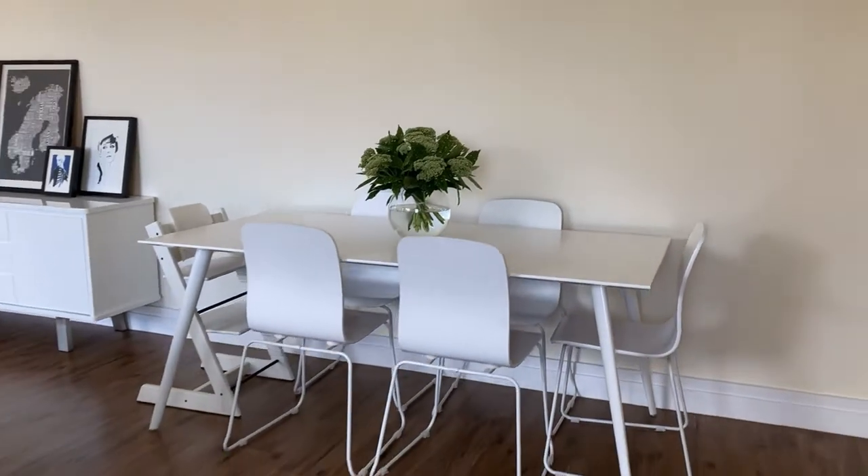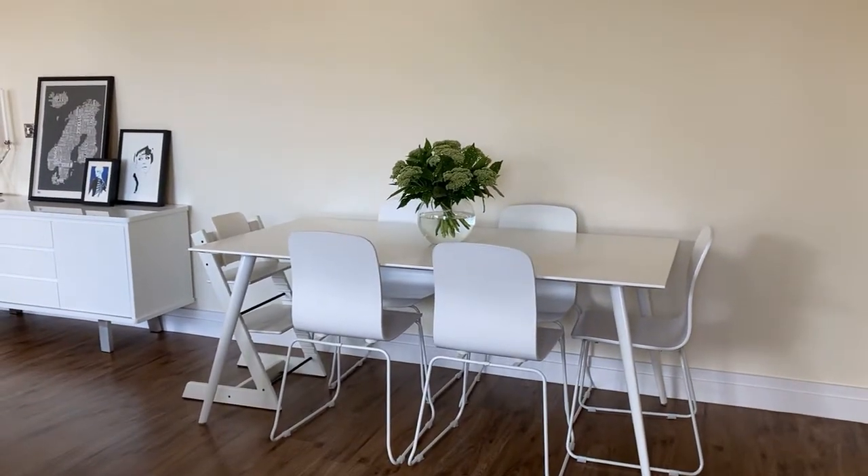There's ample space for a large dining table, comfortably seating six to eight adults easily.